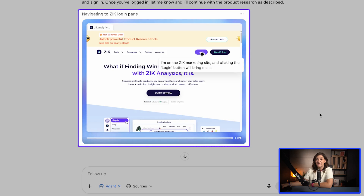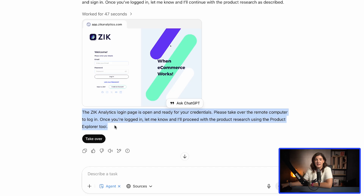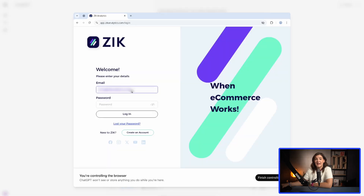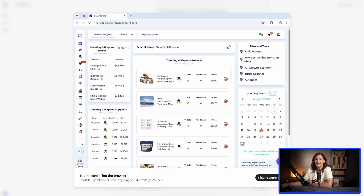The AI agent is starting to work. It just navigated to the Zeke Analytics website and even opened the login page. Now it's asking me to log in to my Zeke account, and honestly, that's totally fine — there's nothing sensitive in there. It's not like a paid ads account or a social media platform with tons of followers. Let's step in and add the Zeke credentials to the remote computer. Username in, password in — and we're in.